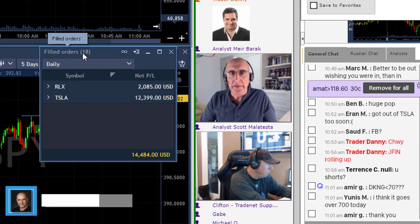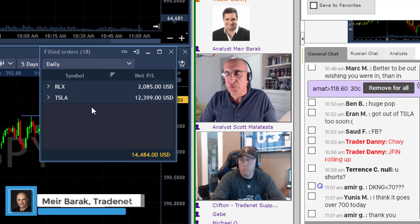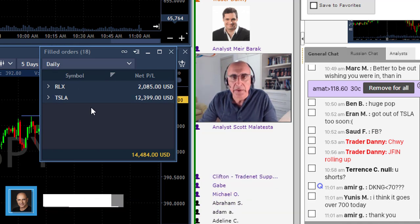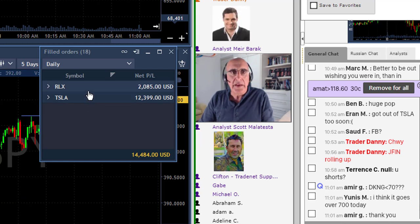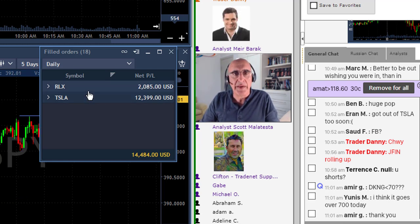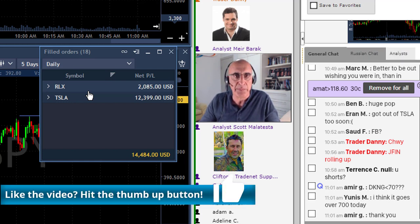Traders, I'm done trading for the day and we're going to talk today about trading with market direction. As you can see here I've got three trades today — two in Tesla and one in RLX — and I really want to talk about market direction and the way to anticipate it, the way to pick a stock once looking at the S&P 500. When I say market direction I mean the S&P 500, which is probably the biggest and most important tool for everyone.